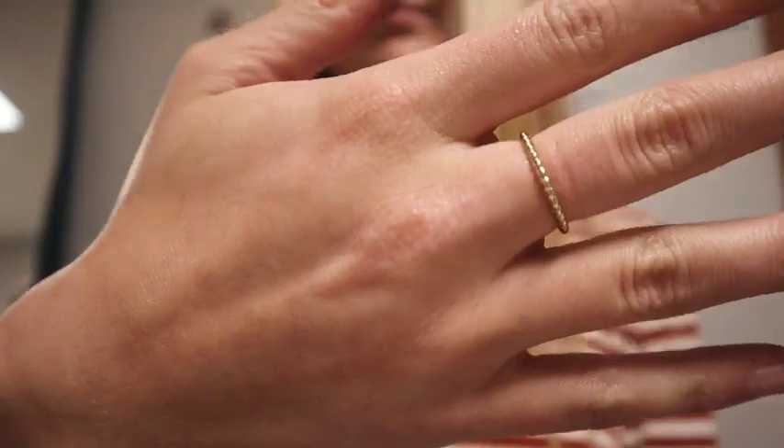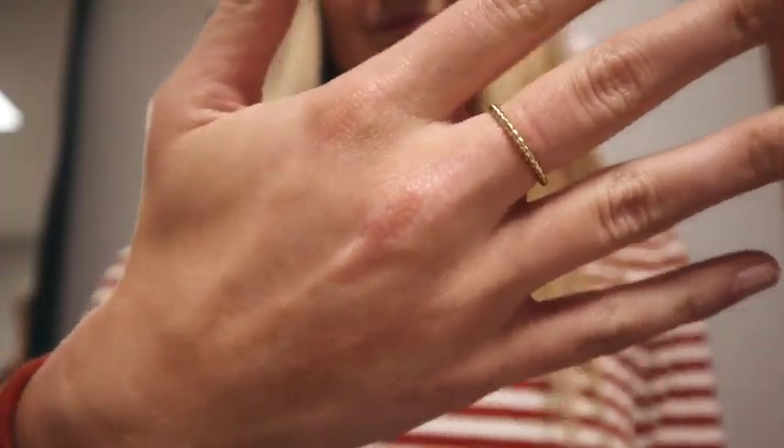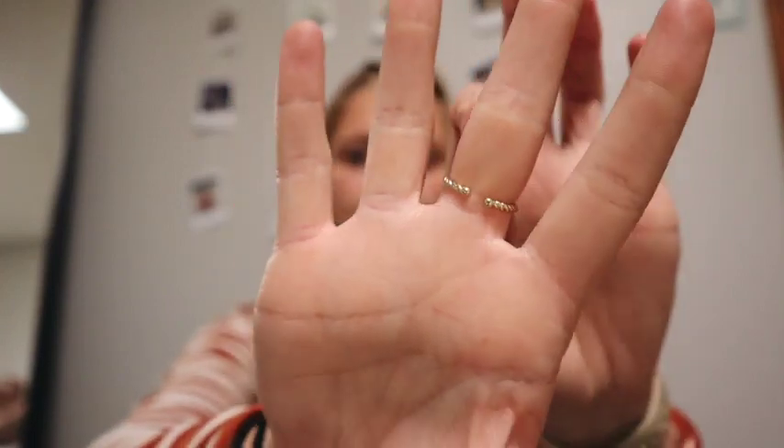The second piece I got is this gold ring. Just like that on my hand — I love it. It fits my middle finger and it's also adjustable, which is super nice, so I can get it to fit any finger if I want to wear it on a different finger.